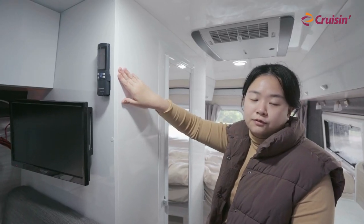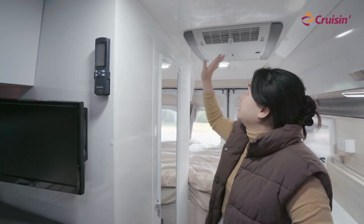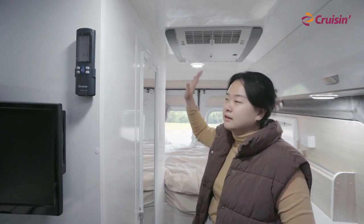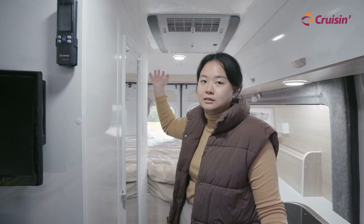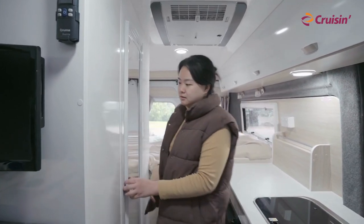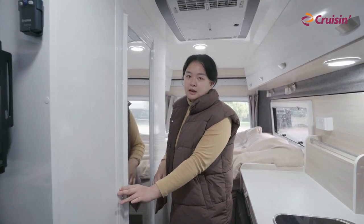That's the remote control for the heater and the aircon up here — it works perfectly. But if you want to sleep and you feel cold, this thing works amazing. And right here is the ensuite bathroom.